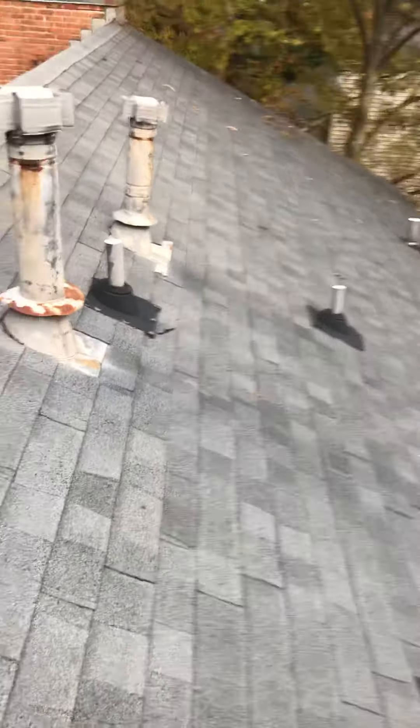Right here there's some rotten wood. Watch this — I can just take my whole hand all the way through and it's completely loose. Squirrels could definitely get right through that.